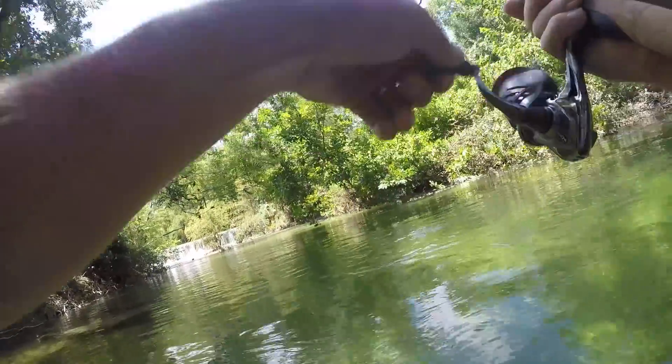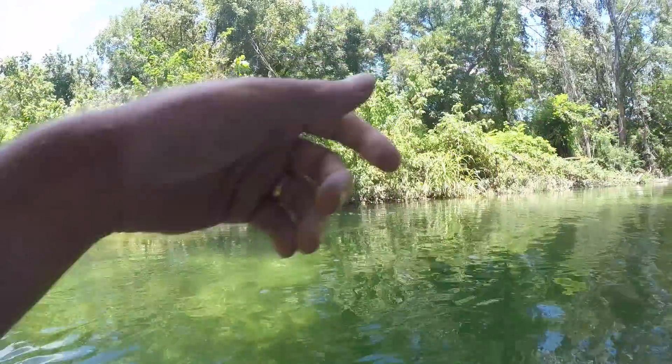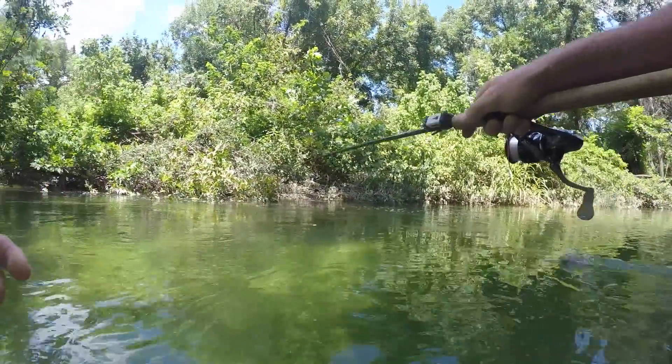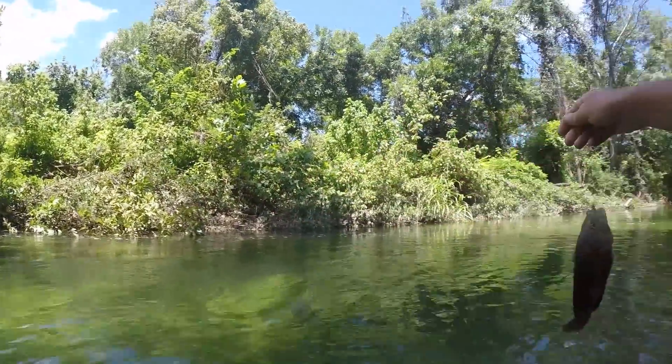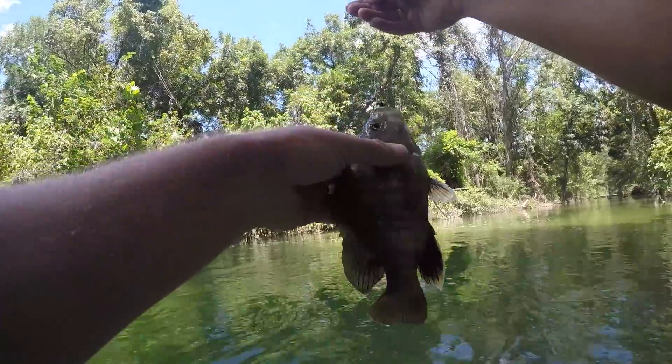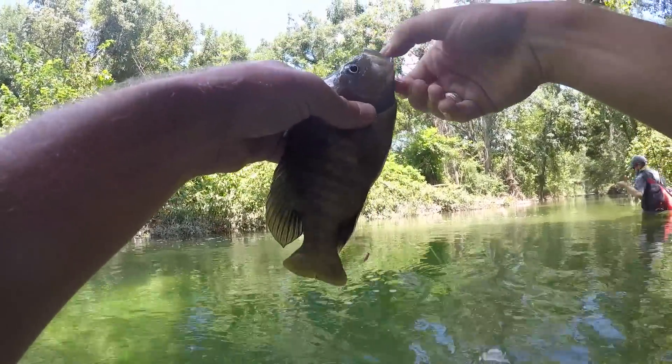Got one — I think it's a warmouth. Yeah, warmouth. Look at that guy.